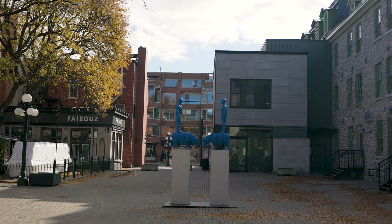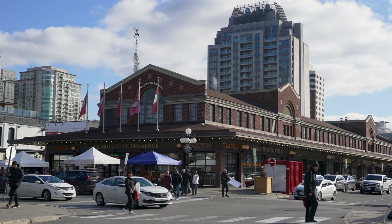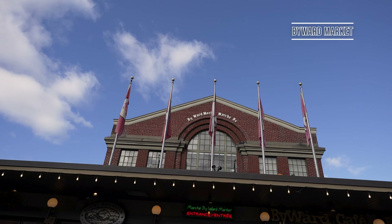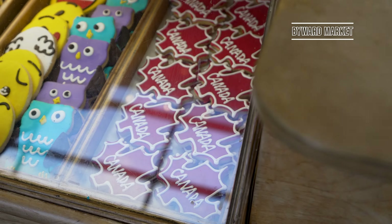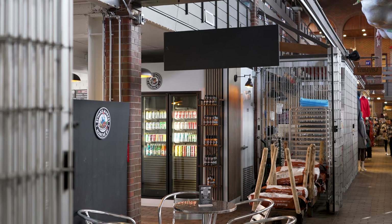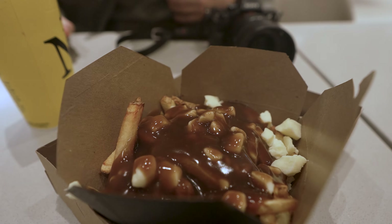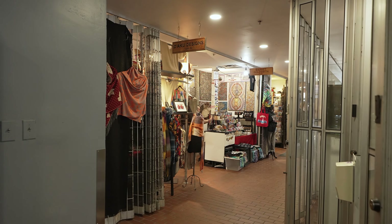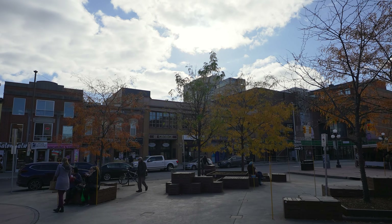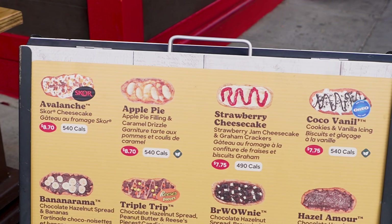When wandering around Ottawa, do be sure to look out for all of the cool art pieces — this one is known as 'Our Shepherd.' ByWard Market is one of the most lively areas of downtown Ottawa and so this is where you'll want to head for lunch. It's one of the main tourist attractions in town and consists of outdoor farmer market stalls as well as an indoor area with independent boutiques and foodie spots.